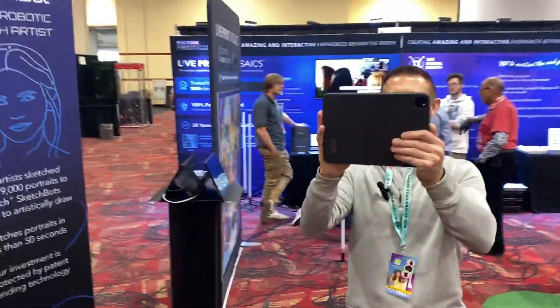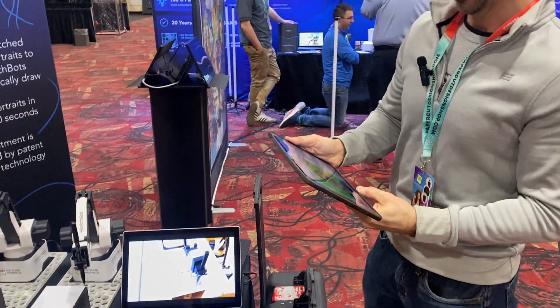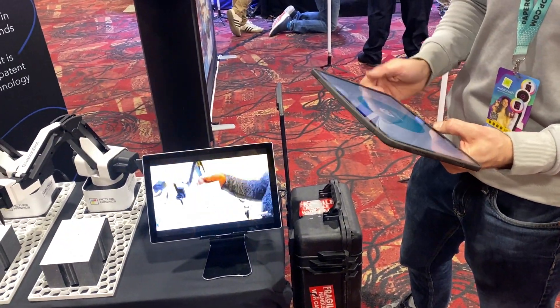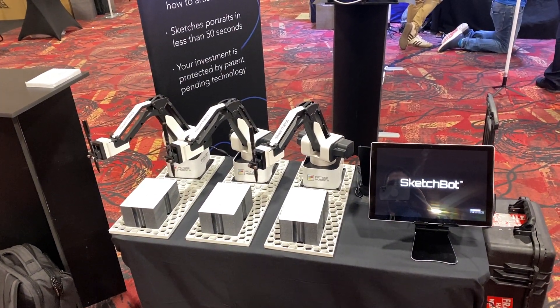I'm going to hold this off to the side real quick to take my picture. Let's get a good one of you. And then we'll skip the whole email thing for now, but it's going to be analyzed by the system, and one of these dancing sketch spots — they're going to stop and it's going to do its thing.